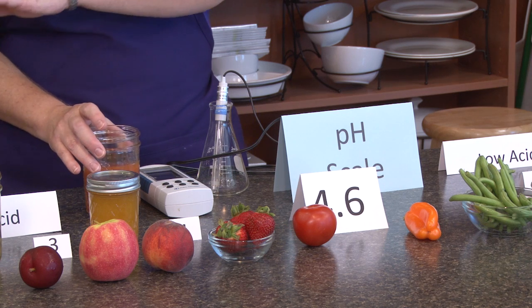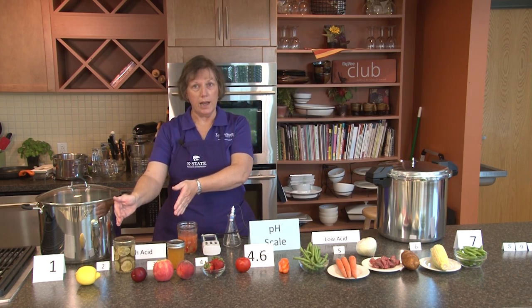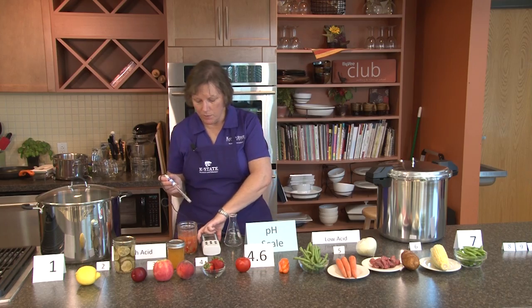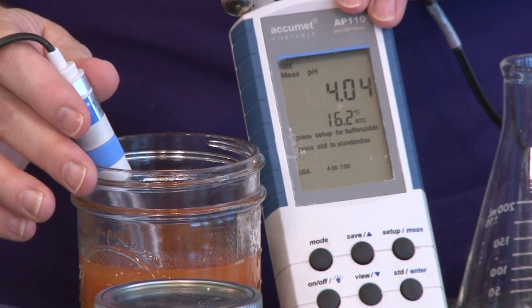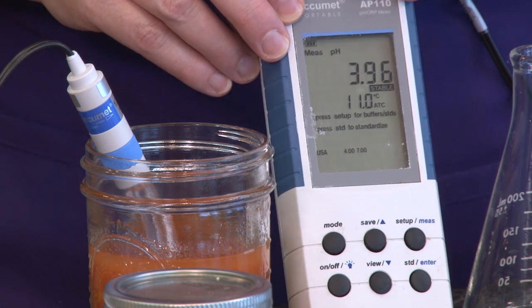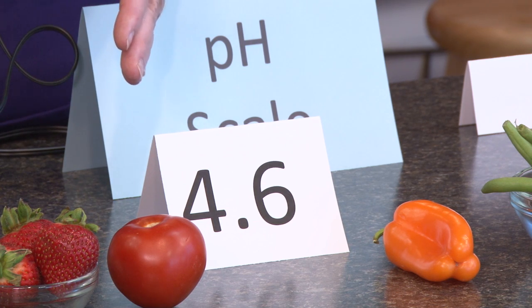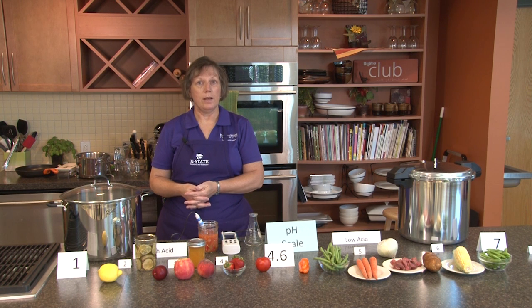On salsa, in order to make it safe to process in a boiling water bath canner, we add either lemon juice, lime juice, or vinegar, and that will drop the number down and make it a higher acid food. Let's take the pH of our salsa mixture and see what the pH meter tells us. We basically just stick the probe into the mixture and watch for it to stabilize — it's reading 3.96, which makes it a higher acid food product. That's mainly because we've added lemon juice to this particular salsa recipe, so we can safely process it in a water bath canner, and there should be no risk of any botulism occurring in that product.